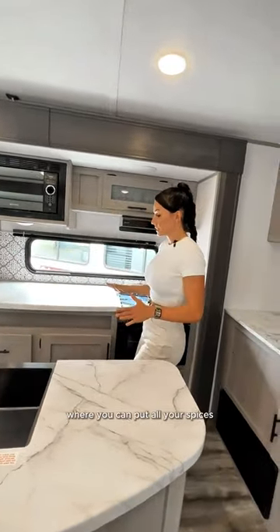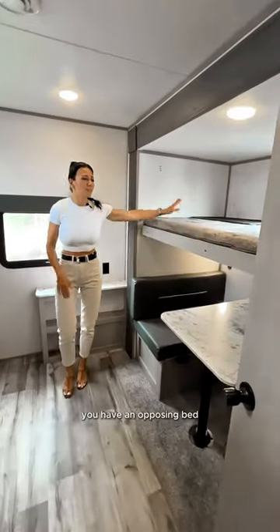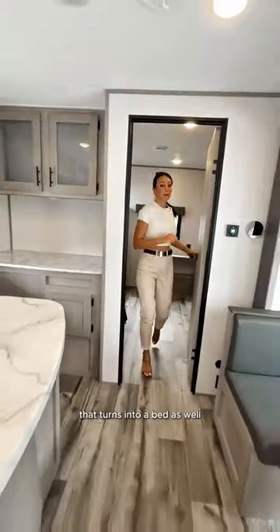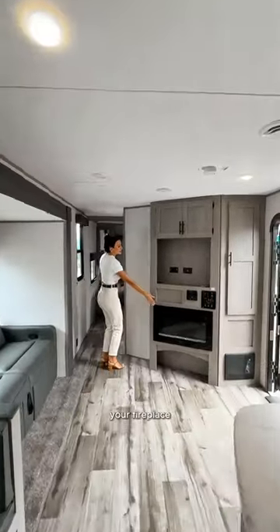In this room for your kids or guests, you have a bunk bed, a little dinette that turns into a bed as well, your living space couch, and a fireplace — you can put a TV up here too.